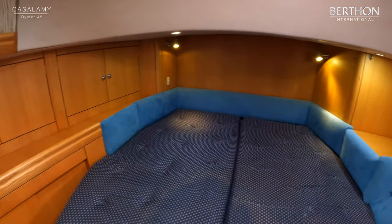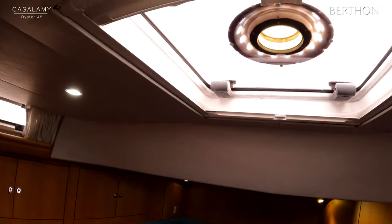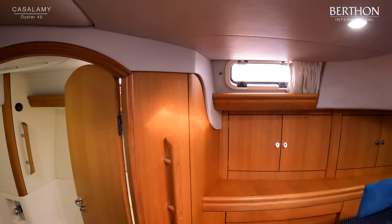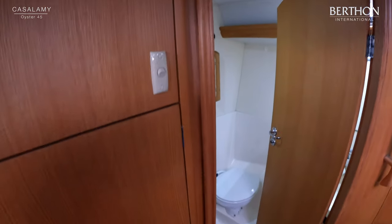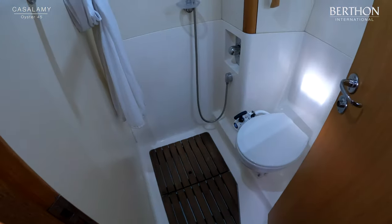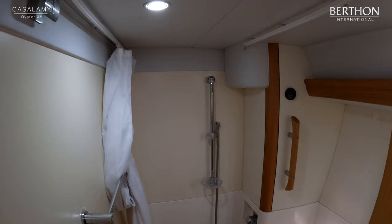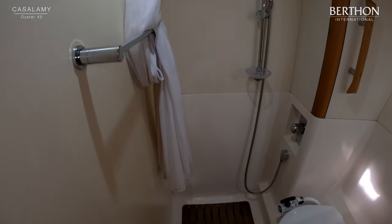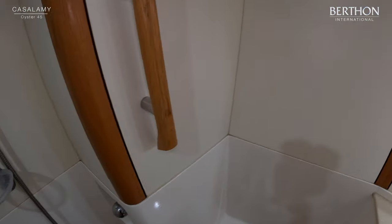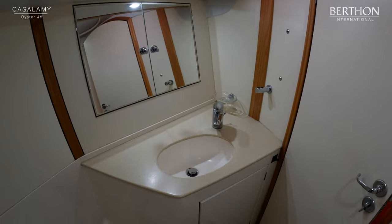On starboard we have the owner's ensuite — largely moulded in white GRP but with a nice bit of oak trim. A separate shower stall with thermostatically controlled shower, and plenty of headroom in here. There's the new Jabsco manual marine WC, a bit of Corian on the work surfaces — well appointed, neat and tidy with teak grating.